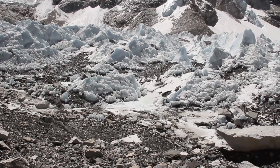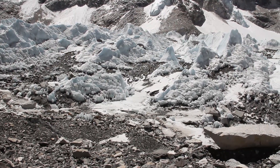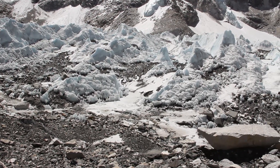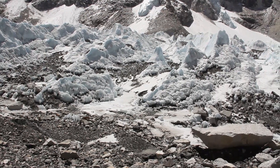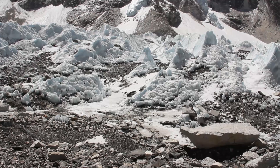I would challenge the students to look up the name of those icy spires — there's a specific name that they're called. Find out what that is, and do a little more research on this business of positive feedback melting on glaciers.